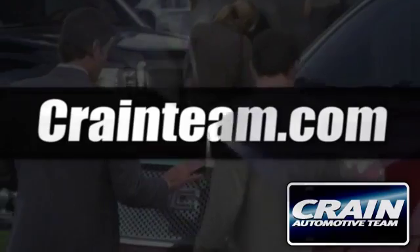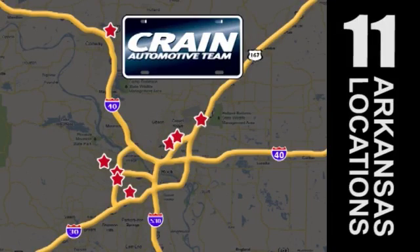Visit us anytime at CrainTeam.com. Go, go, go — the Crain Team's got them.